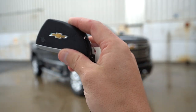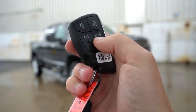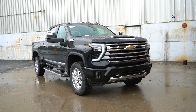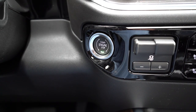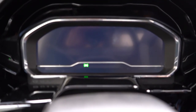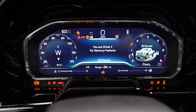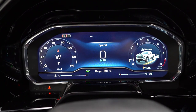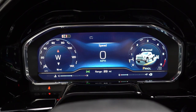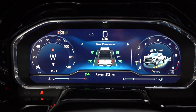The key has a Chevy bowtie logo on one side; flip it over for lock, unlock, the tailgate button, and remote start — standard on LTZ and High Country. It's keyless entry with a push-button start. On startup, one of my favorite parts: a 12.3-inch digital gauge cluster for the LT, LTZ, and High Country — other trims get traditional analog gauges. The digital gauges are fully customizable, showing off-road mode, outside temperature, miles to empty, and more.